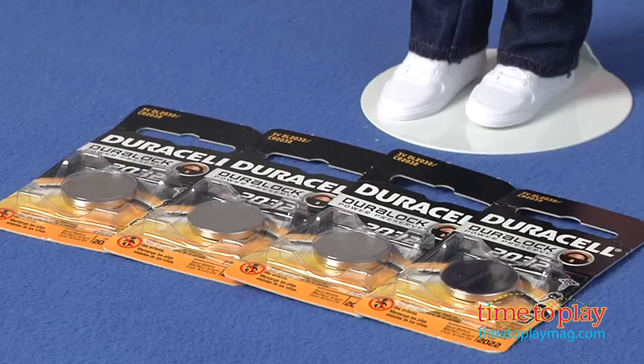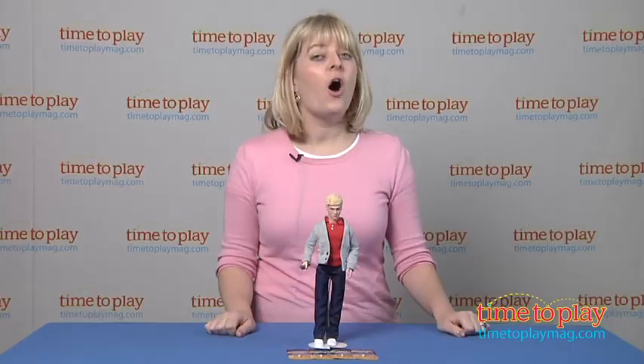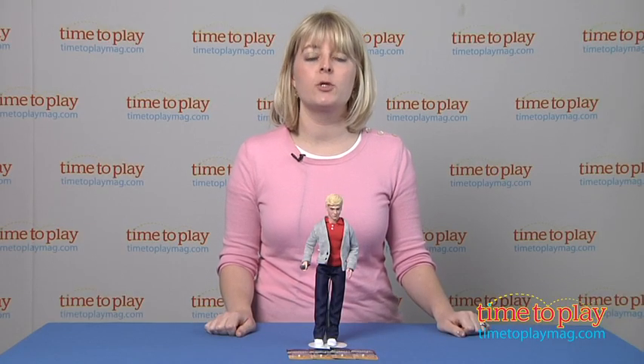The doll comes with four button cell batteries, which are for the in-store Try Me purposes, so it's recommended that you replace them before you play for best results. Also, make sure to switch the doll from Try Me mode to On in order to hear the full song clip.